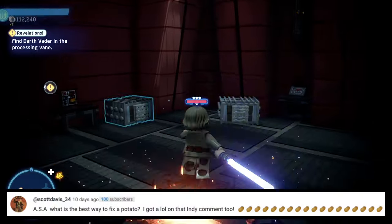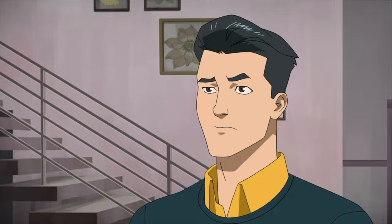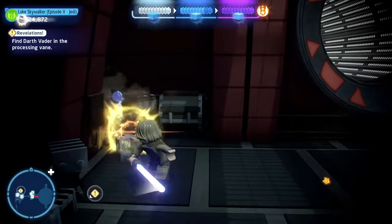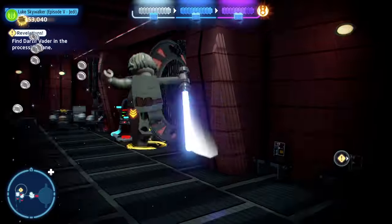Next question is also from Scott Davis: ASA, what is the best way to fix a potato? That's the neat thing — you don't. It's kind of like the saying: if it ain't broke, don't fix it. There's no need to fix something that's perfect.